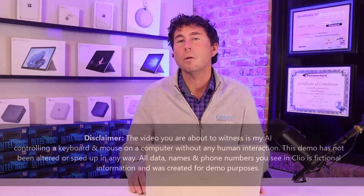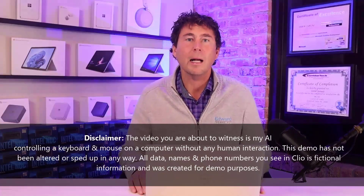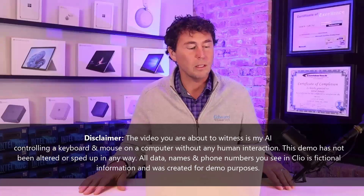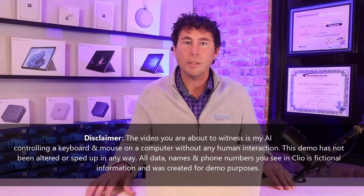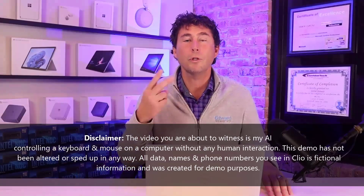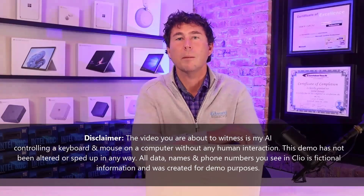I am Errol Janus. I am the owner of Edward Technology. My IT consulting firm provides IT support, Microsoft 365 Cloud, AI services, and cybersecurity to law offices all over the United States. We have two office locations in the Chicago suburbs.